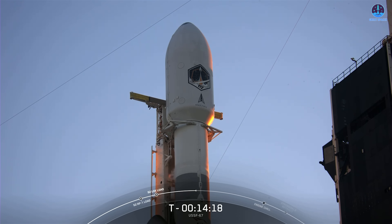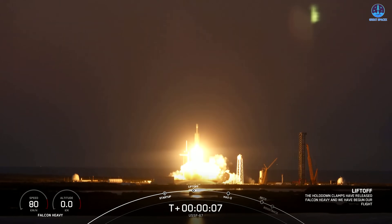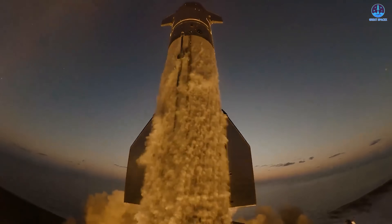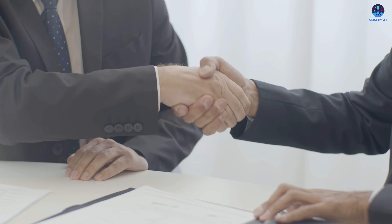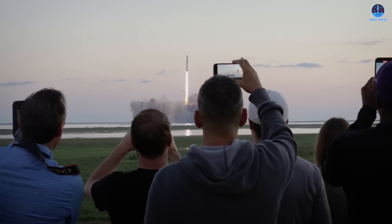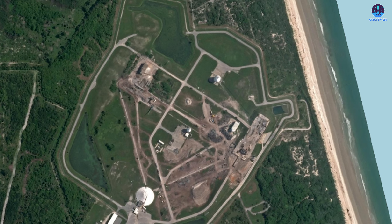Access to national security missions represents a massive opportunity for Starship. This is the same sector where Falcon rockets have competed fiercely with ULA and, more recently, Blue Origin. Once Starship is ready to enter this arena, SpaceX's influence will expand even further. Unlike commercial launches, national security missions typically come with long-term, high-value contracts. If Starship demonstrates capability and reliability, these contracts will bring not only revenue but also increased trust, which is crucial for the vehicle's future development.